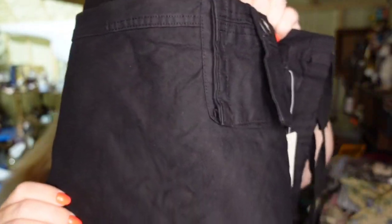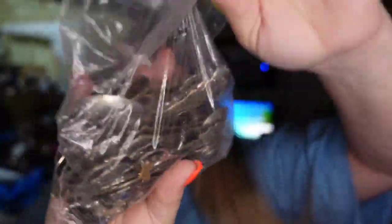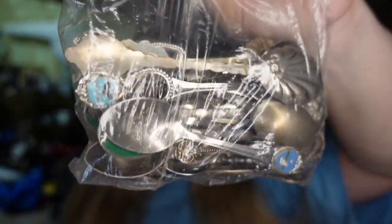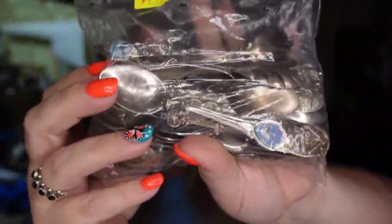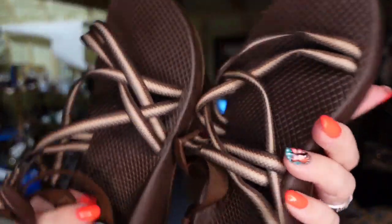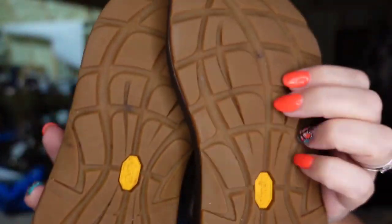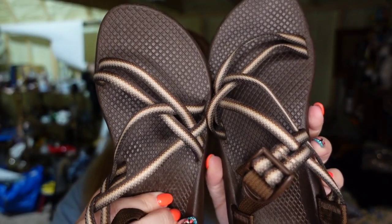Over on Etsy, we sold this bag of spoons — I think 41 spoons. I paid $5 and these sold for $31 over on Etsy, so they're about a $20 profit and they sold in about three months. Typically souvenir spoons by themselves are not good unless they're sterling silver — these all are not sterling, they are just different destination spoons. So I just lotted them up to get a higher sales price. And then we sold this pair of Chacos for $31 — I picked these up at the thrift store for $5.99, so these are going to be about a $20 profit and they sold in about two months.